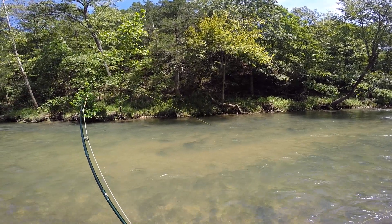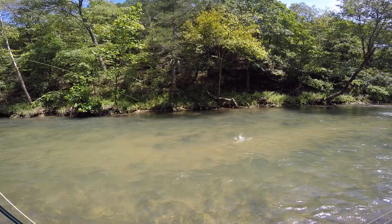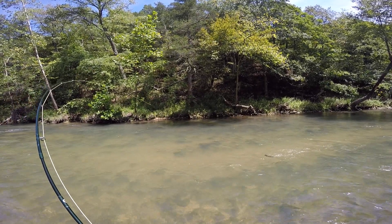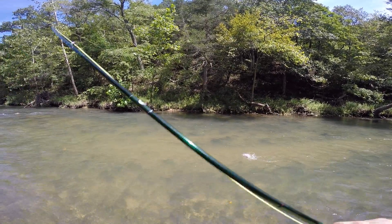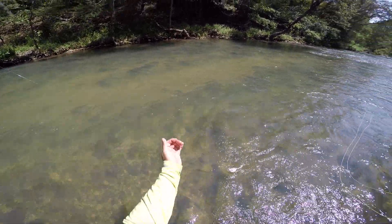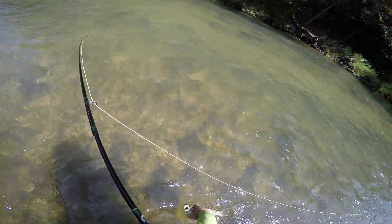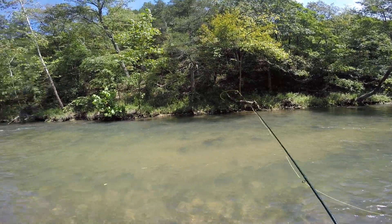Notice how I targeted that softer water in the shade — perfect spot for the fish to come up, just like he did. You can almost see the bubbles and foam line in that current seam over there, and that's the drift I was looking for. Another nice looking rainbow — oh there he goes. Good start.